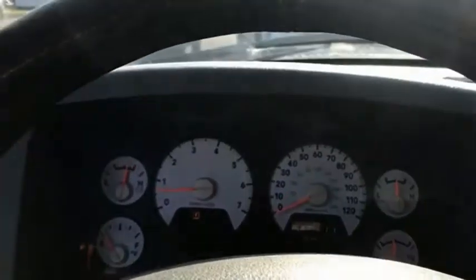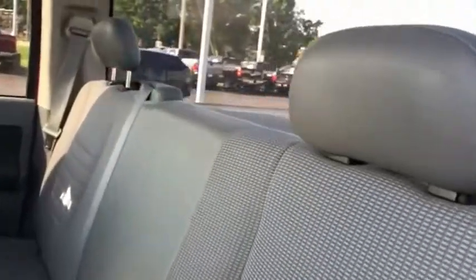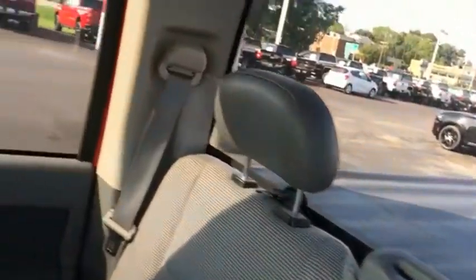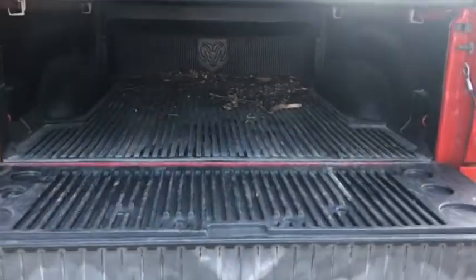The Ram 1500 is the most awarded Ram truck ever. Its exterior styling rethinks and outclasses every truck out there. Bred for strength and intelligence, the Ram 1500's towing and cargo hauling capabilities come naturally. Wouldn't you look great in this vehicle? Stop in today and see for yourself.